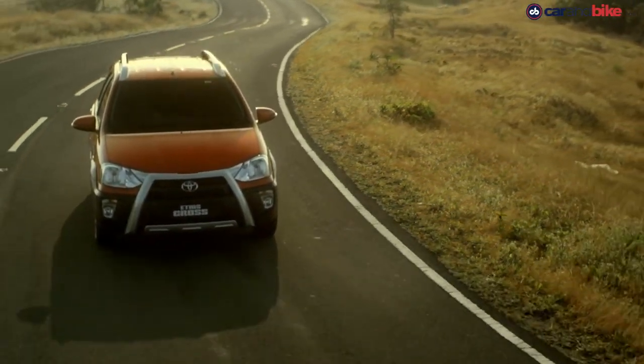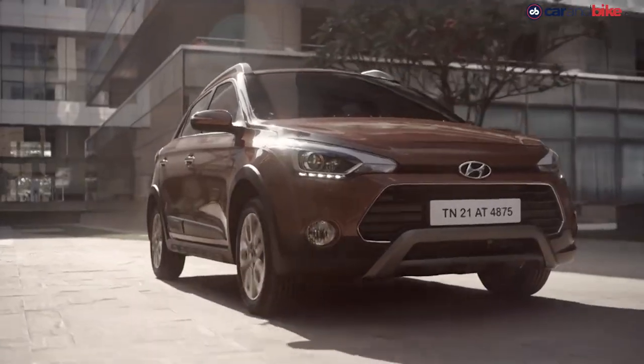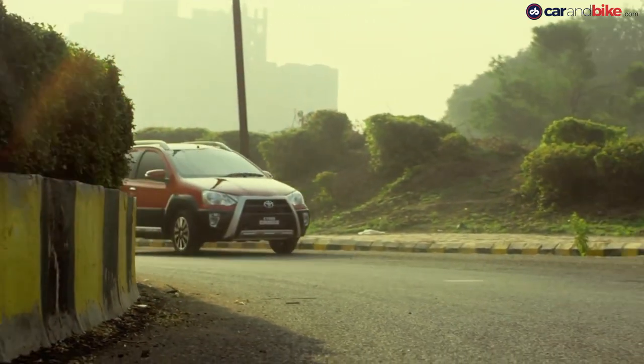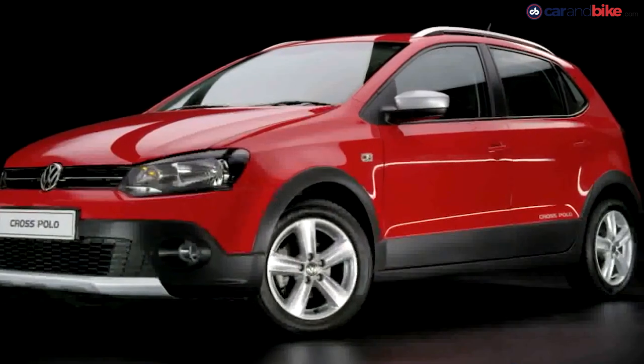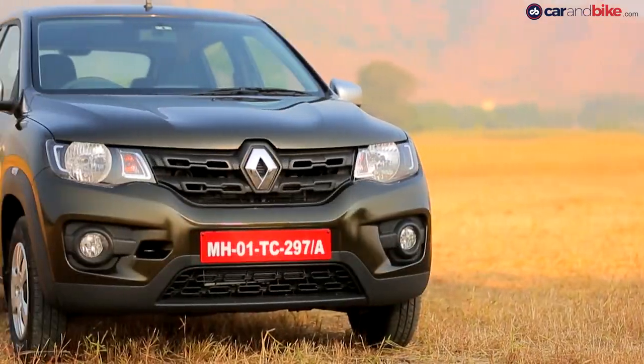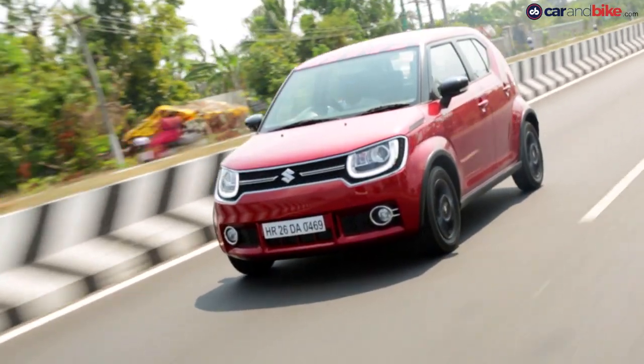The cross hatchback segment in India is one that has seen quite a few entrants in the last few years: the Hyundai i20 Active, Toyota Etios Cross, Honda WR-V, Fiat Aventura and the Cross Polo. Even the Renault Kwid and the Maruti Suzuki Ignis are hatchbacks inspired by SUV styling.